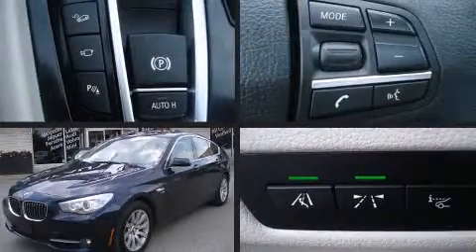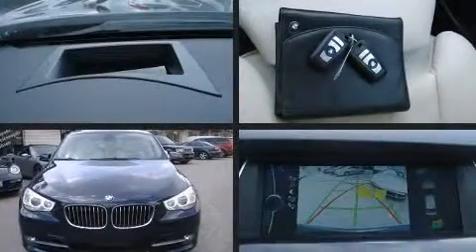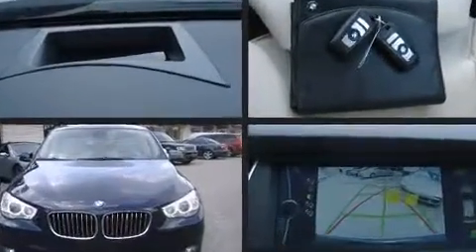Climb inside the 2011 BMW 535 Gran Turismo. It features all-wheel drive versatility, an automatic transmission, and a 3.0L 6-cylinder engine.